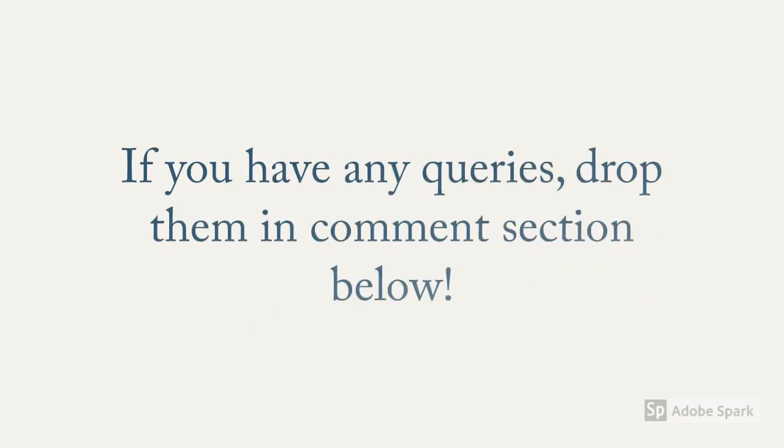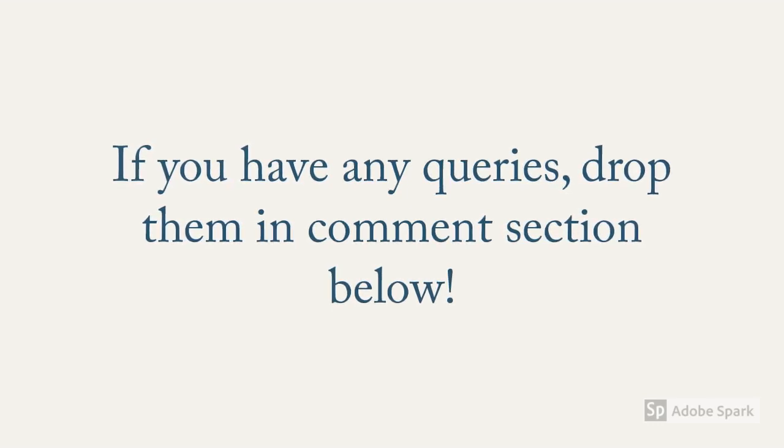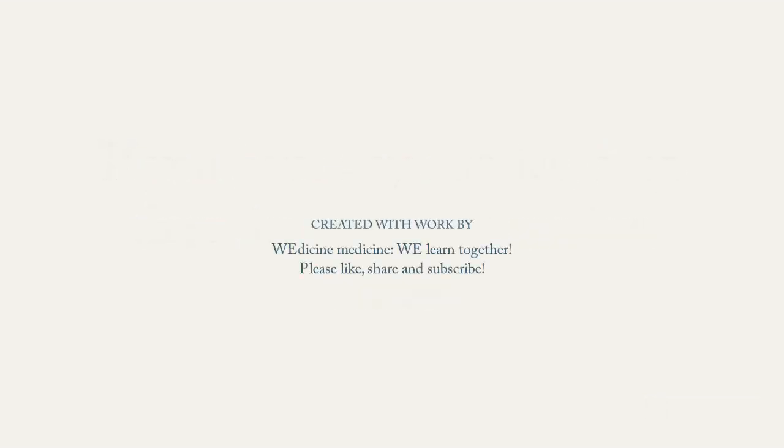We are at the end of our tutorial video. We shall be coming up with other videos on pediatrics as well as other major subjects. If you have any queries, drop them in the comment section below. Please like, share, and subscribe, and hit the bell icon.